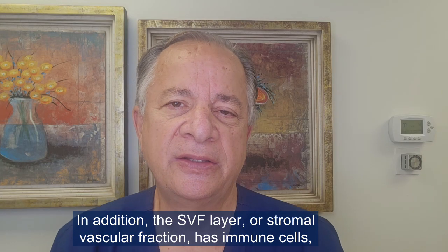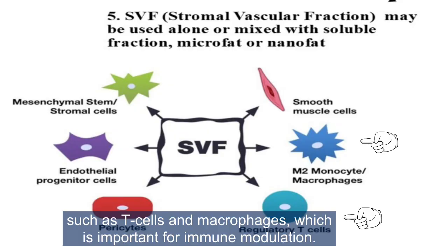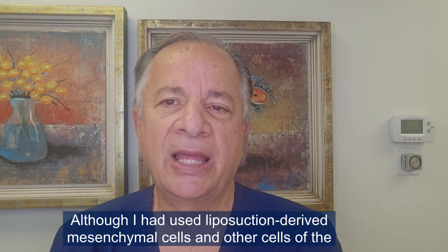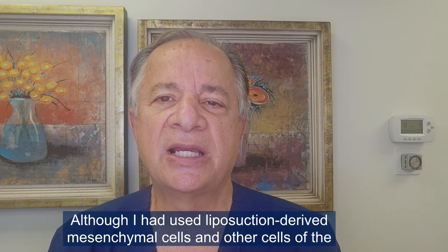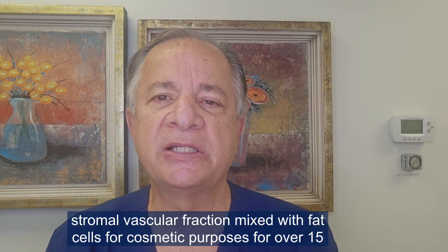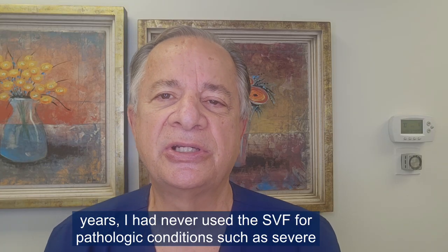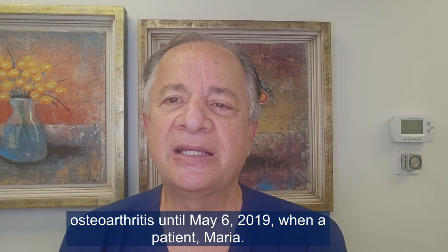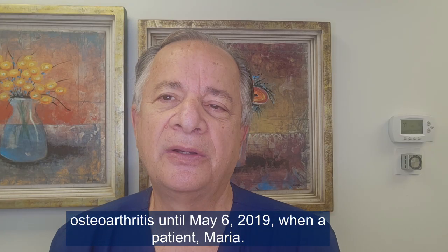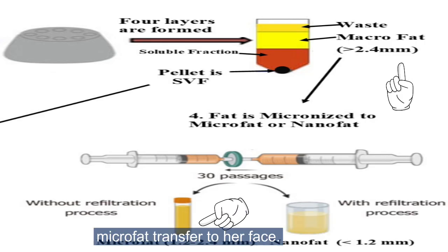In addition, the SVF layer has immune cells such as T cells and macrophages, which is important for immune modulation. Although I had used liposuction-derived mesenchymal cells and other cells of the stromal vascular fraction mixed with fat cells for cosmetic purposes for over 15 years, I had never used the SVF for pathologic conditions such as severe osteoarthritis — until May 6, 2019, when a patient, Maria, presented for macrofat transfer to the buttock for a BBL procedure as well as microfat transfer to her face.